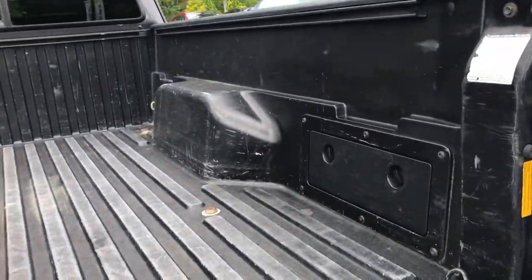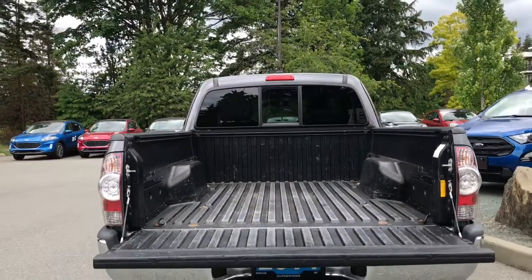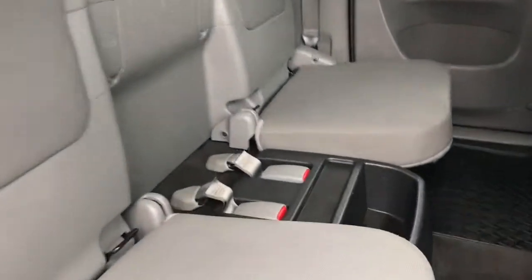Inside the bed, you have cubby spaces on the left and right-hand side, as well as tie-downs in all four corners. Rear passengers have door storage, and there's seating for two. You have all-weather mats. In the middle, you have the seatbelts as well as cubby space and two cup holders. Overhead, you have lighting as well as hooks. And that rear window slides open.